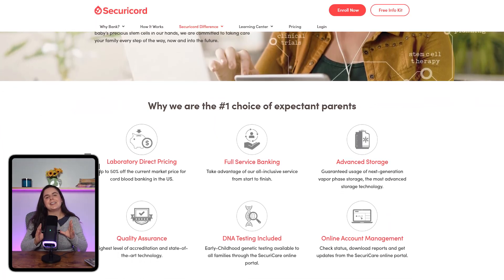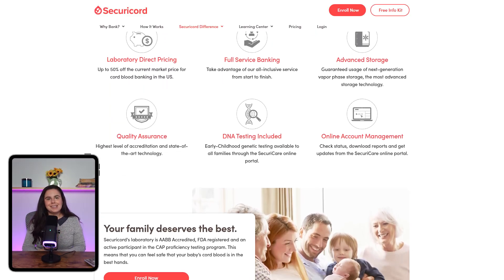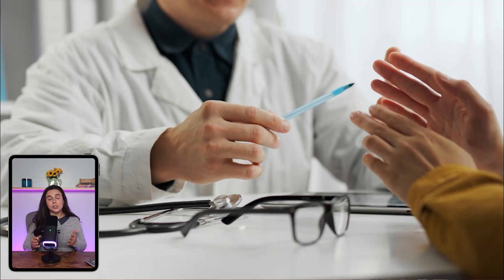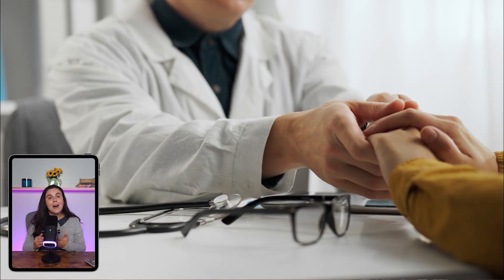Bottom line: Securicord is a well-designed service that makes cord blood banking as simple as possible. Between the free shipping, clear pricing, and included extras like tissue banking and DNA reports, it goes beyond just storing blood. The upfront cost isn't cheap, but the combination of peace of mind and future health possibilities makes it worth considering. Just to be clear, we're not doctors, and this review is based purely on personal research and experience. If you have any concerns or medical conditions, talk to a licensed healthcare provider to figure out what's best for your family situation.